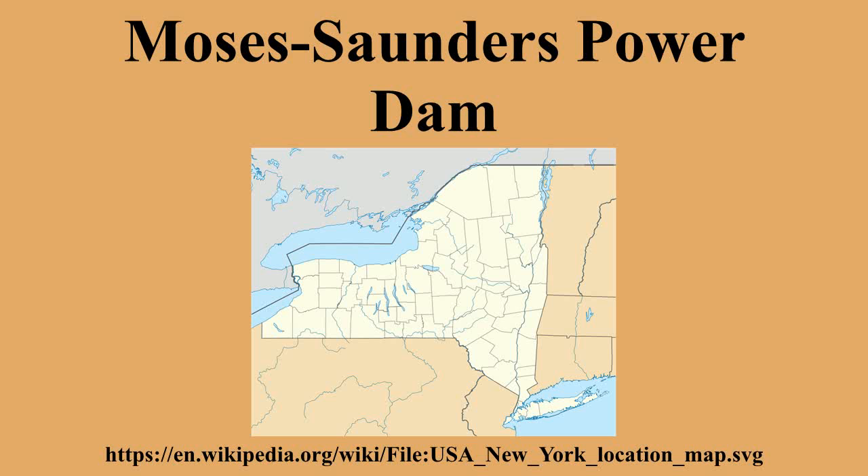Chairman of the New York Power Authority, Robert Moses, oversaw the U.S. portion, and Robert H. Saunders, Chairman of Ontario Hydro, oversaw the Canadian side of the project. The project included the main dam, the Long Sault Dam, the Eisenhower and Snell Locks, the Massena intake, and 10.9 miles of dykes.